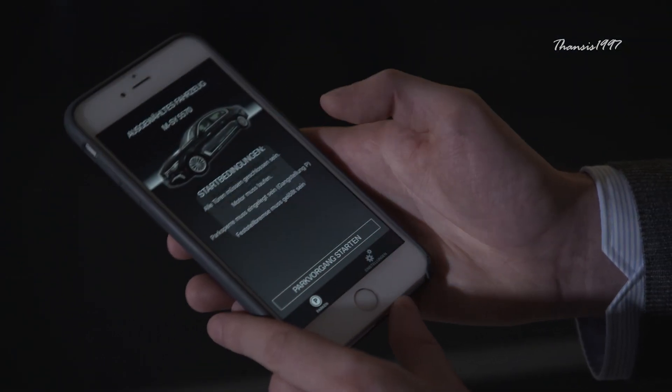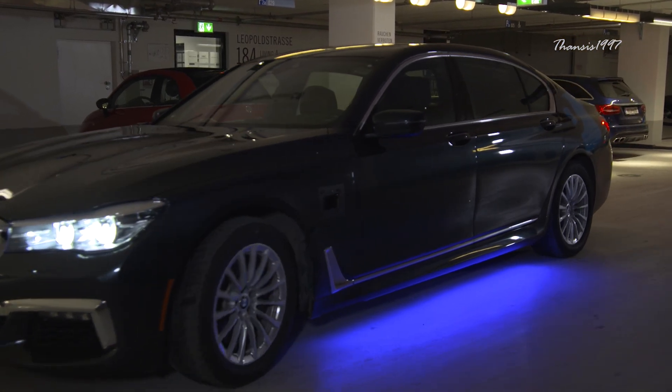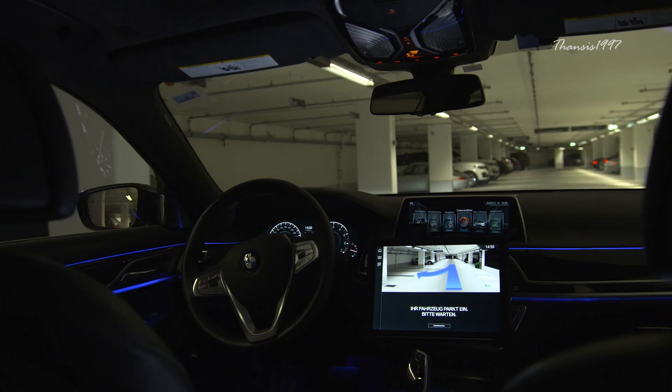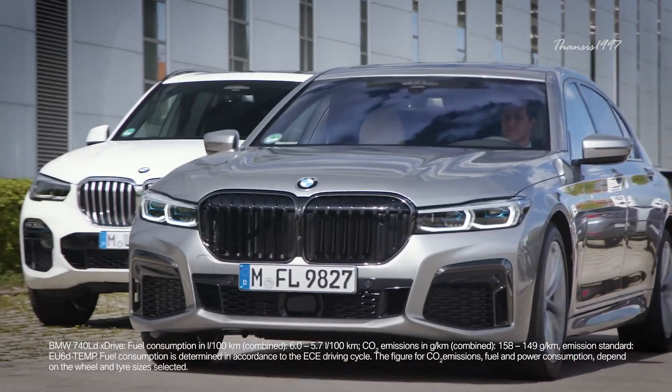The feature comes standard in the 7 Series. Parking Assistant Plus works in both perpendicular and parallel parking situations. Ultrasonic sensors mounted on the vehicle will detect a suitable parking spot, although it has to drive past the spot in order to identify the space.